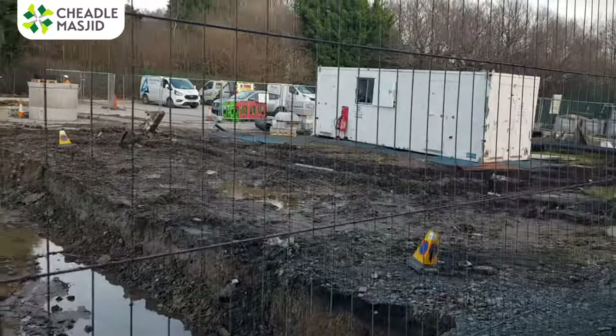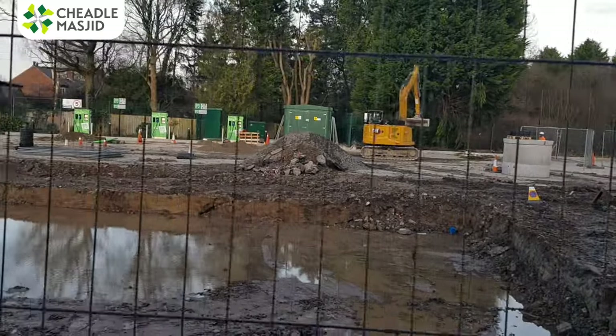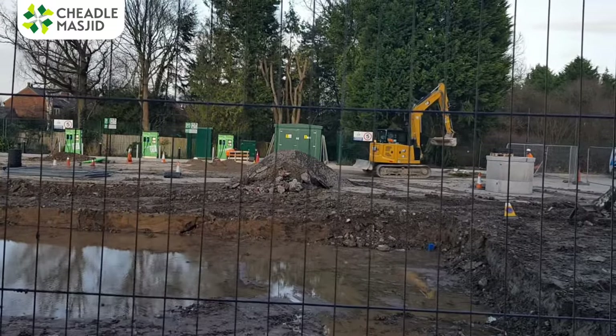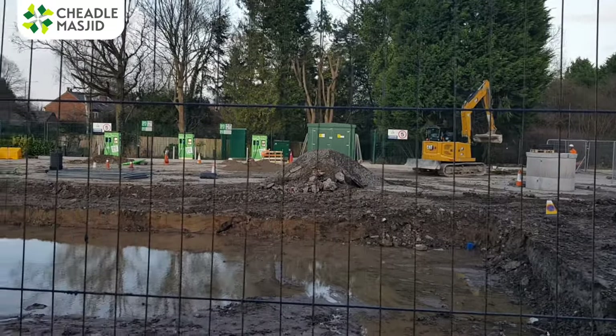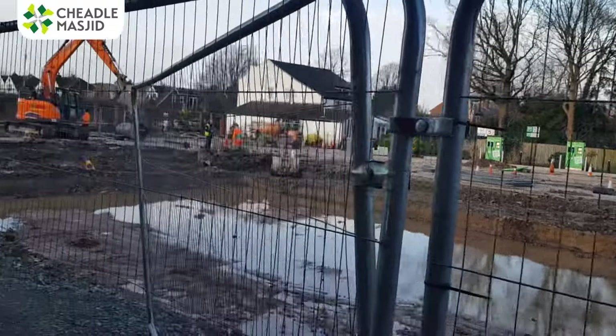The work is going on, alhamdulillah, things are cracking on — lots of diggers digging, moving stuff around. Look at that, I think he's having a good time on that digger, he's just having a good drive isn't he. But yeah, shout out — it's going well, work is progressing.